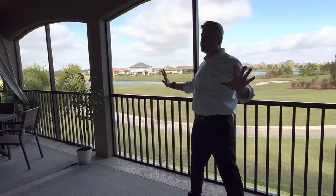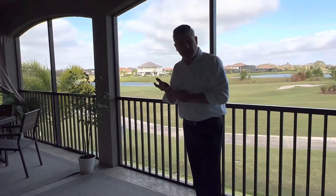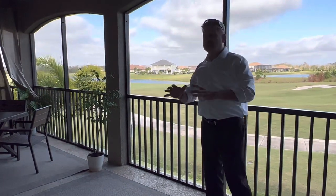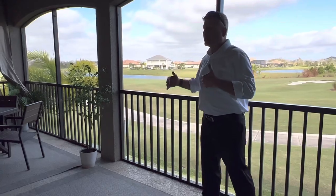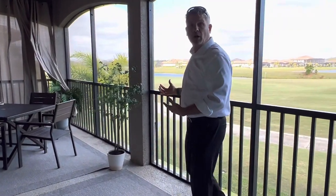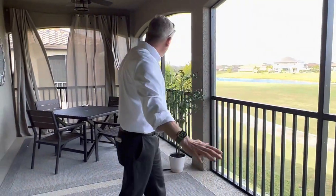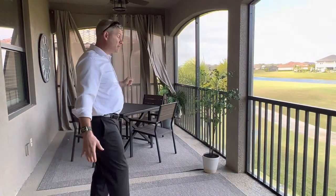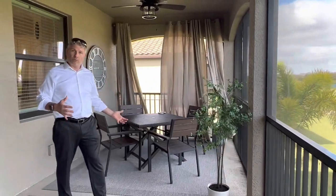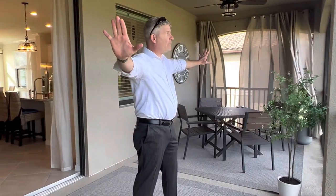The nice thing about this property is it's a coach home, so it feels like a single-family home but you get all the benefits of a condo. One of those benefits is a massive lanai. One of the things I always struggle with with condos is the lanai space — this is where you're going to have your cup of coffee, your glass of wine. But your lanai space is massive. Some of the single-family homes I sell don't have lanais that are this big. You've got a lot of room to operate.